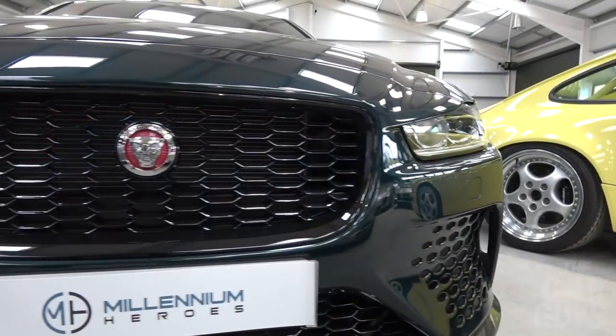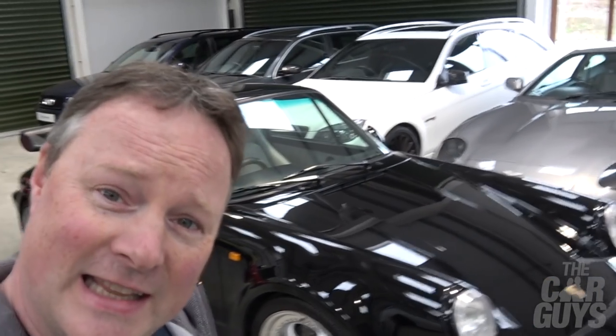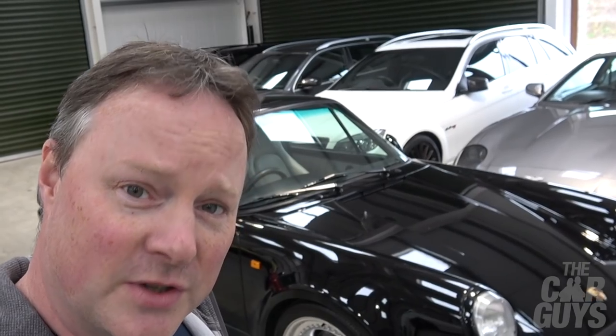Look at this, for example. This is a Jaguar Project 8, which is of course a bonkers saloon. One of my personal favourites: a BMW 3.0L CSL in just the right 70s green. And this is a bit of me as well — this is a Porsche 911 964 Turbo, also known as the bad boy.